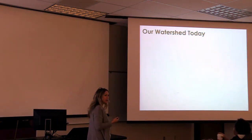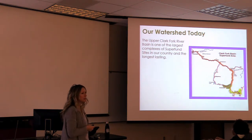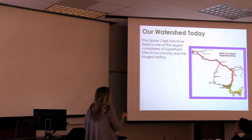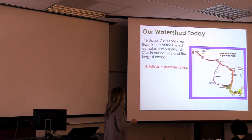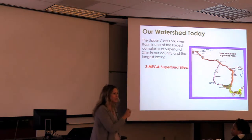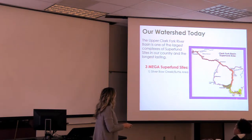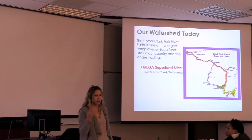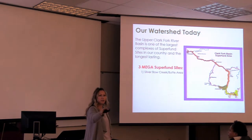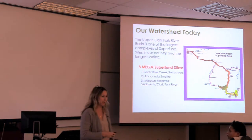This all led to our watershed today. We are one of the largest complexes of Superfund sites in the country — probably the most complex, and also the longest lasting. We were first listed in 1983, so now we're 34 years old. We have our mega Superfund sites: first, the Butte-Silver Bow Creek area with about 17 operable units — not all have a ROD, not all have a consent decree, and a lot still have some problems. Then we have the Anaconda Smelter Hill, and then the stretch of the Clark Fork — about 120 river miles. If you're looking for a career in this, it's perfect.